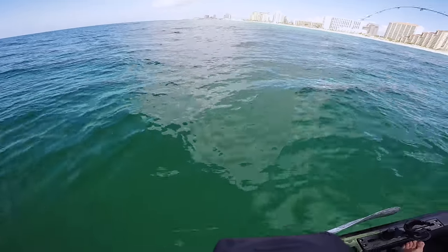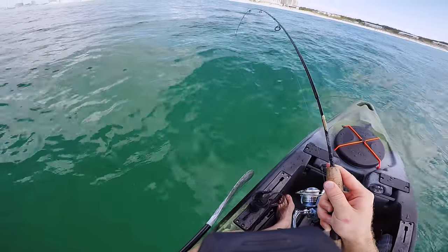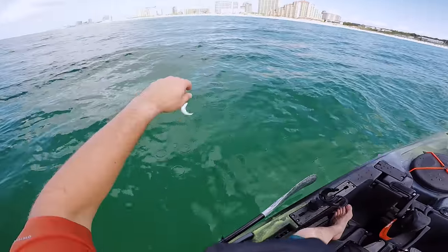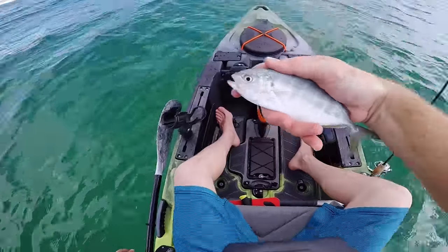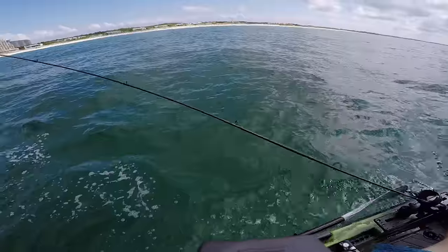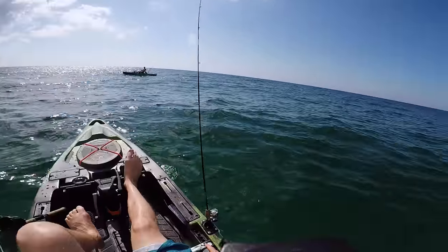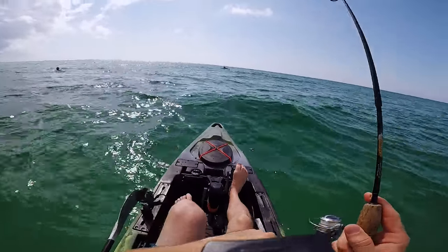What in the world is this? Something was way down there. Dang, looks like a blue runner. Second fish — a little blue runner. This dude felt like a giant on that ultralight tackle. Out of nowhere — oh sick, there's a fish, fish on!